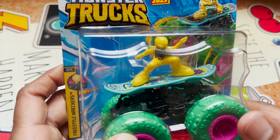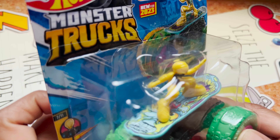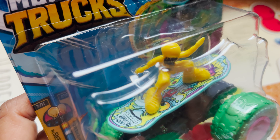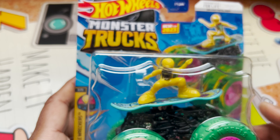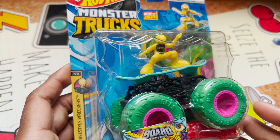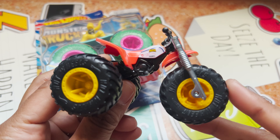It features a removable figure, and it has good graphics. Up close, you can see cool graphics on the skateboard element, plus the Hot Wheels Monster Truck logo. It came out in 2023, so it's a first of its kind, similar to another debut I showed in my last video.